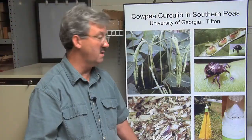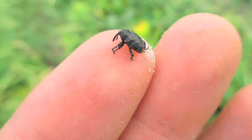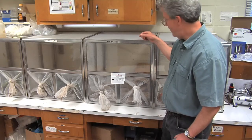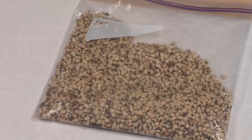The problem that they're having is this insect that attacks southern peas or cowpea, and it's a problem that's really plagued the southeast for well over 100 years. Dr. Riley is fighting a tough battle against this small but untiring insect. He said the cowpea curculio has been around for a very long time, and they're really hard to stop.